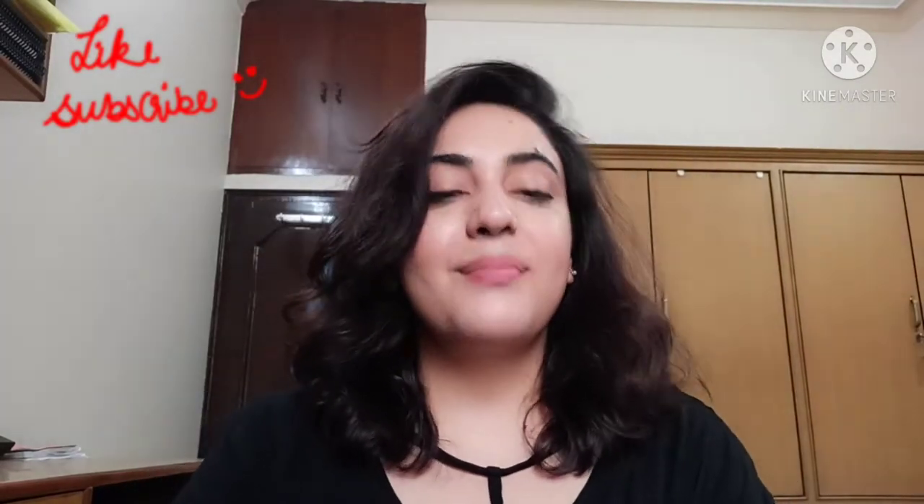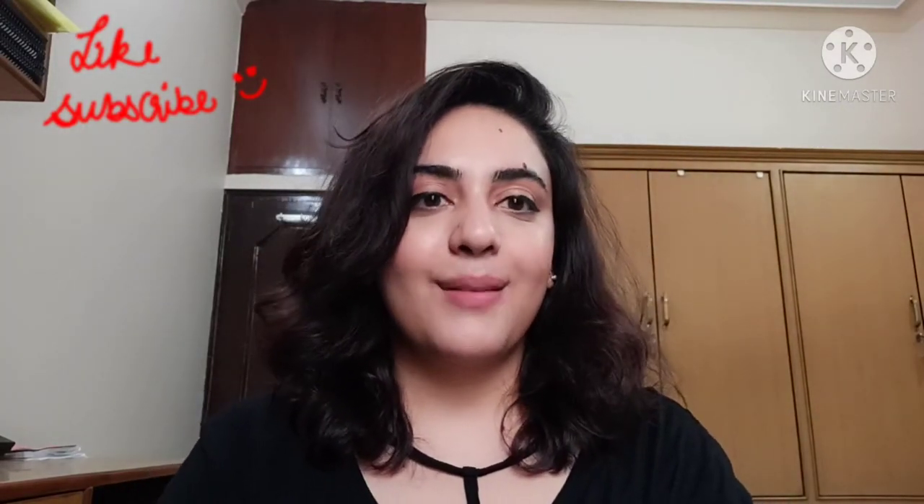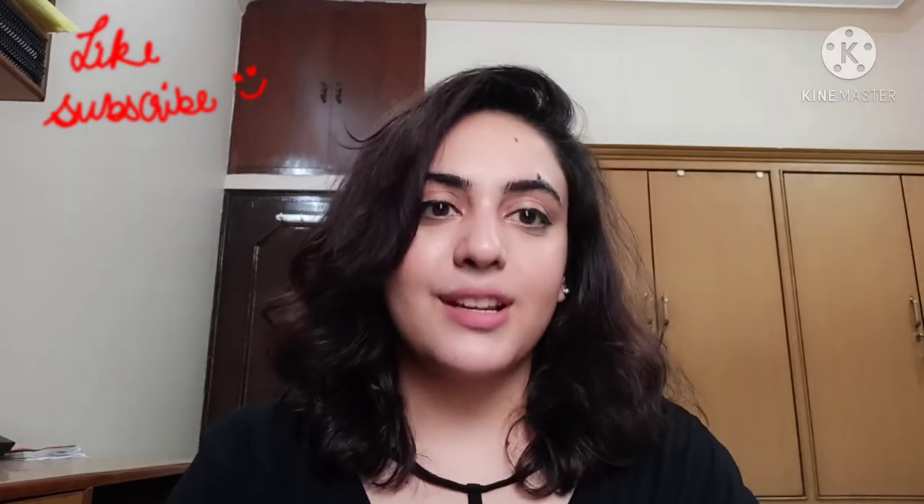Hi, welcome to my channel. My name is Fyoshia and today I'm going to show you guys some of my favorite lipstick dupes.